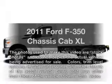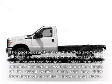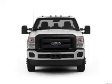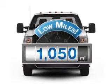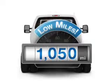Get noticed in this 2011 Ford F-350 chassis cab. If you're looking for an automobile with great attributes, look no further. Low mileage is an important factor in your purchase, and this vehicle delivers a low odometer reading.